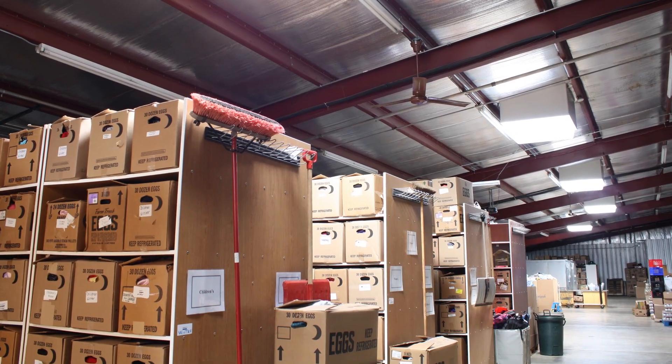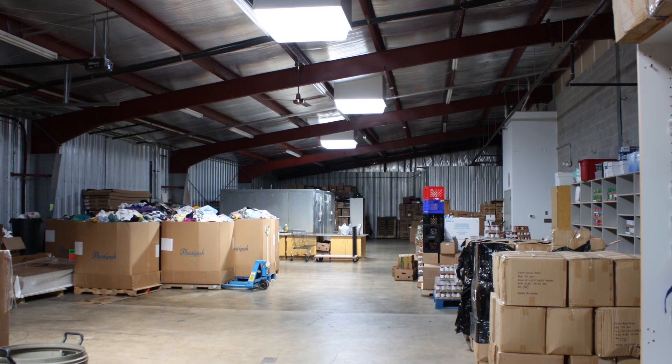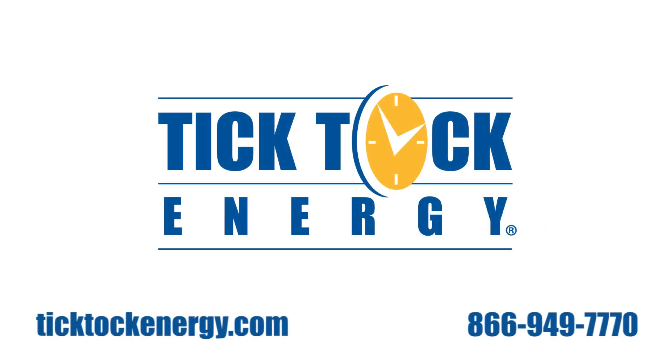If you're driven to make a dramatic decrease in your electric bill, meet aggressive environmental targets, and boost the value of your operations and property, investing in a Daystar Skylight system can energize your facility and bottom line. Find out more at TikTokEnergy.com.